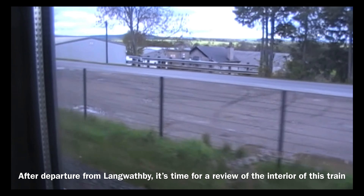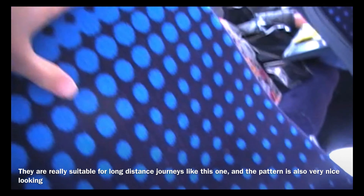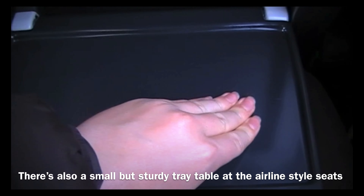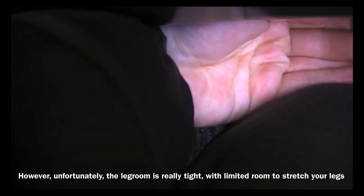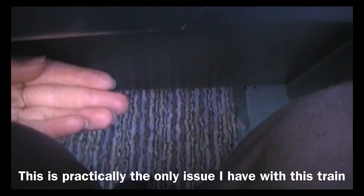It's time for a review of the interior of this train. Firstly, the seats — these are extremely comfortable and offer a great amount of padding. They are really suitable for long-distance journeys like this one, and the pattern is also very nice looking. There's also a small but sturdy train table at the airline-style seats. I also really like the patterned carpet on the train. However, unfortunately, the legroom is really tight, with limited room to stretch your legs. This is practically the only issue I have with this train.